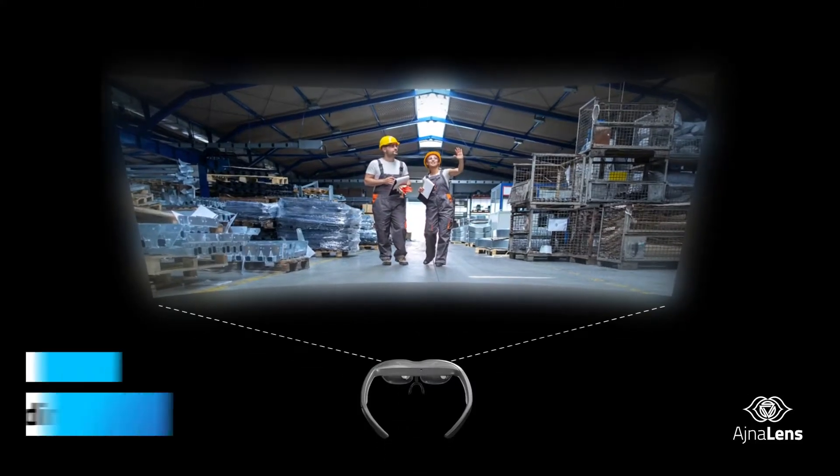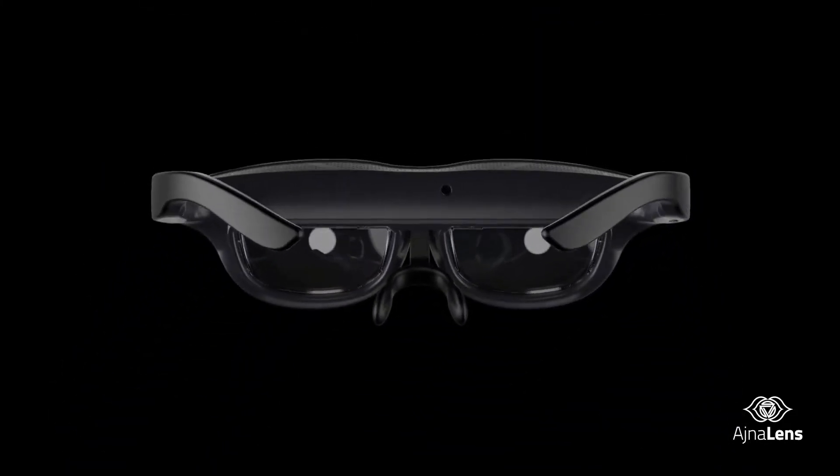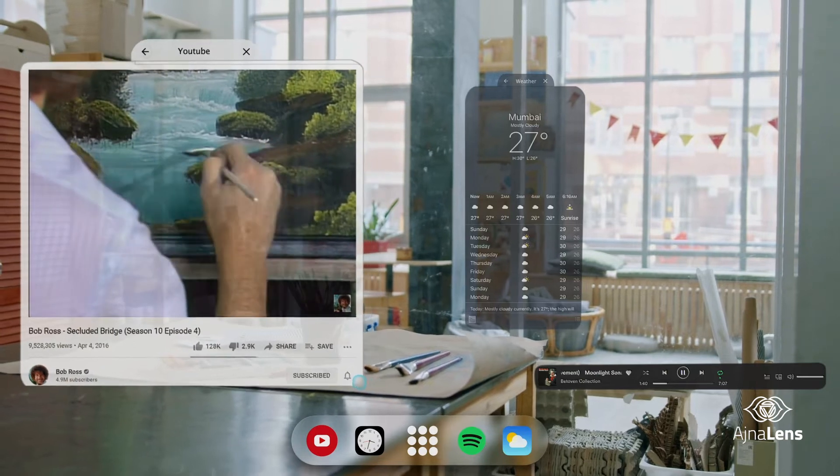Ajna Lens offers you the industry-leading field of view of 50 degrees to go limitless in your work. Say goodbye to multiple tabs in your browser.